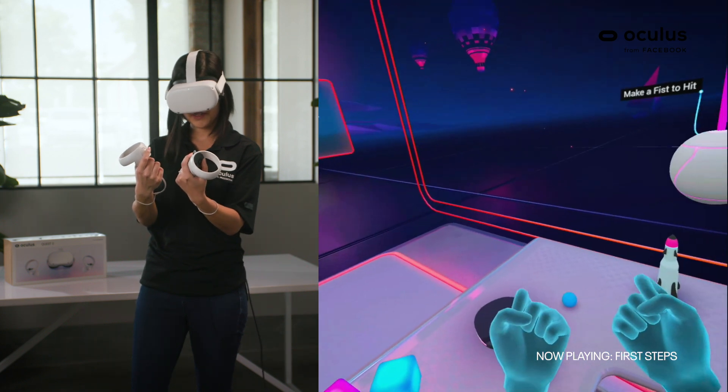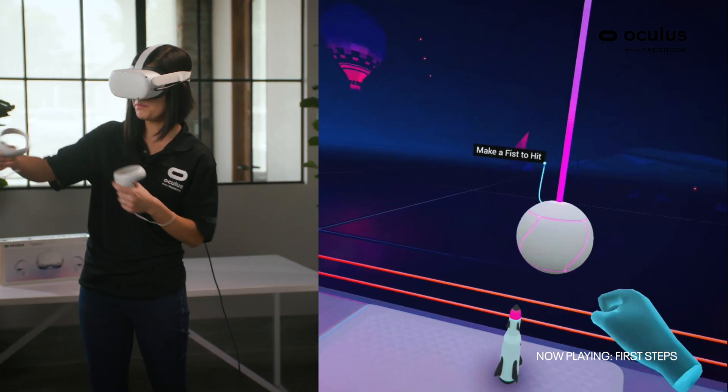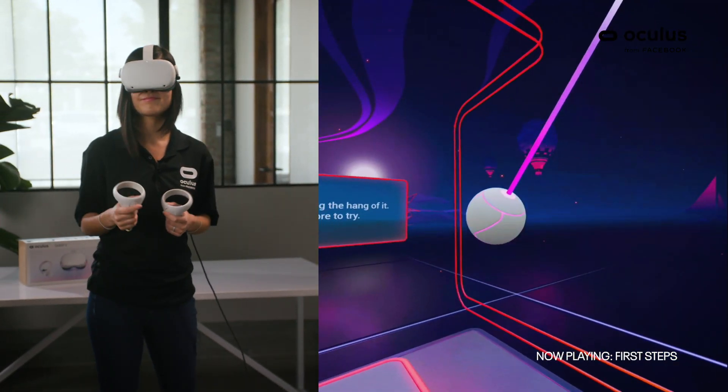To make a fist, you have to press the grip button as well as the trigger button, and you can even punch balls like this. Now that you've learned the controls, let's jump to Robo Recall.